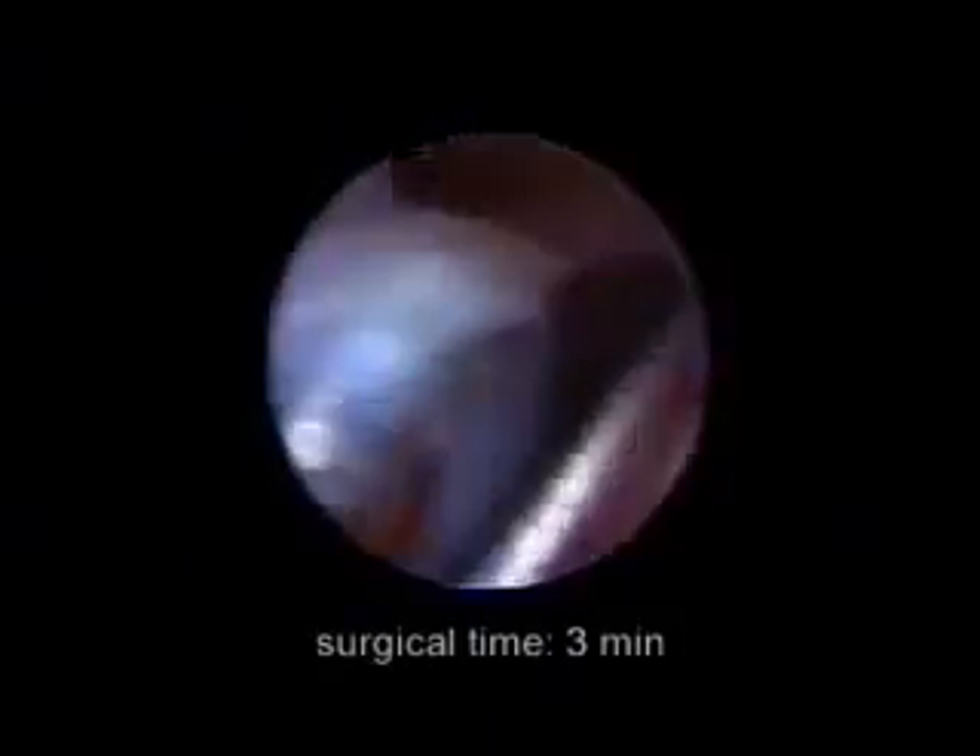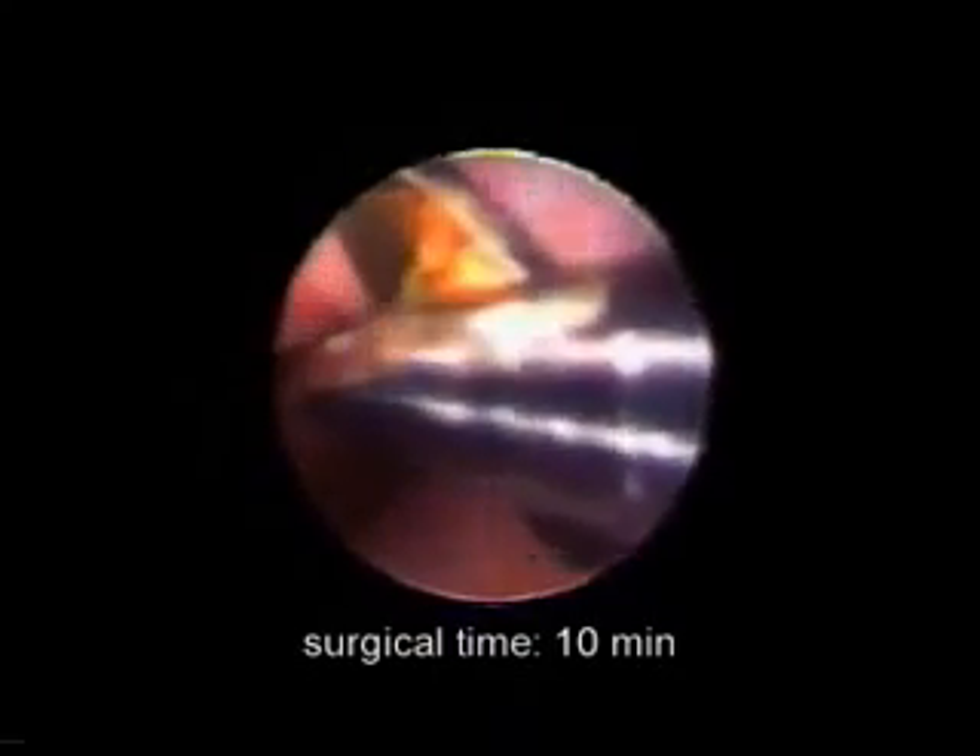An endometrial polyp may be removed using scissors. Larger biopsies or tissues may just as easily be removed using scissors and pulled out with the forceps. The instruments must be ready and placed in the operating channel while introducing the hysteroscope, curing the patient of her irregular bleeding without entering the confines of the operating room.